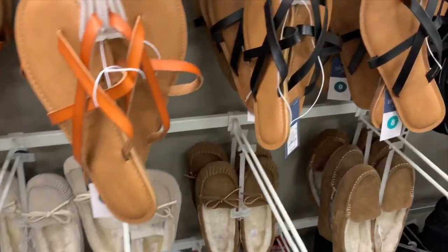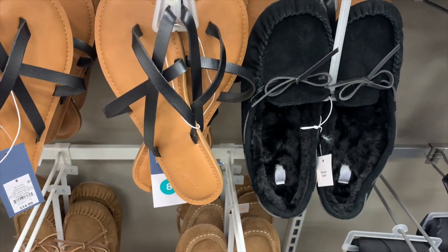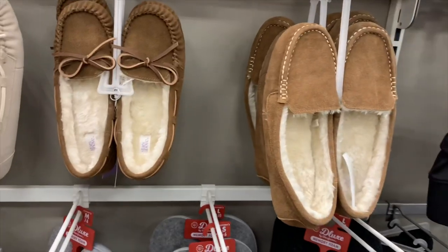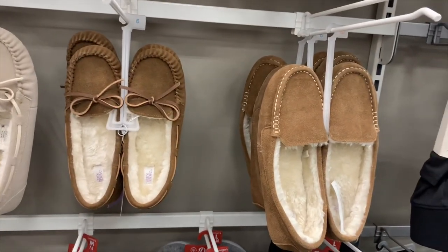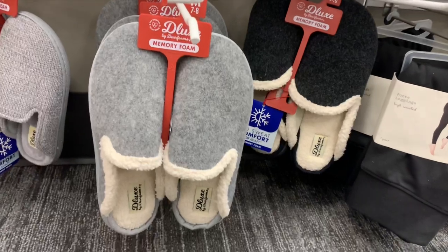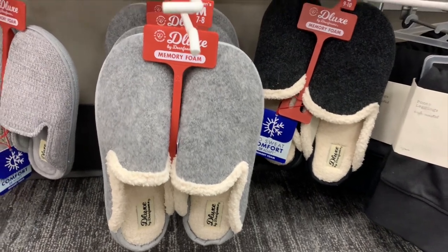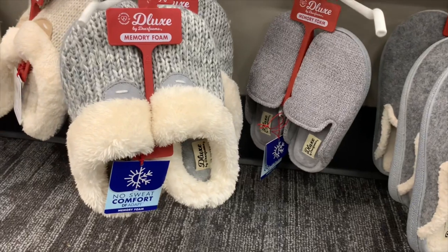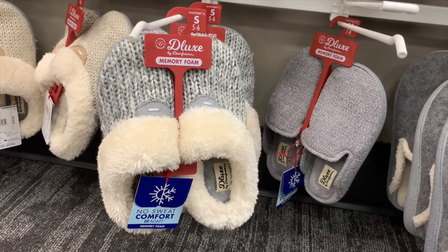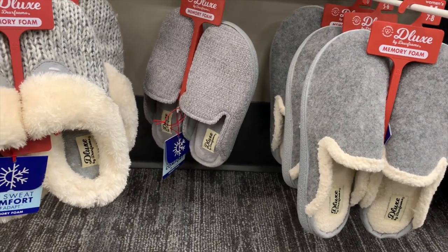Oh look at these slippers — they look so comfy! I have some similar in a tan color. Inside it's got the fur. They also have more slippers — one has a tie and the other doesn't, but both have fur inside. Then they have deluxe ones with memory foam — you can get gray or black. They also have memory foam ones that are crocheted, with white wool inside or just a fleece style.